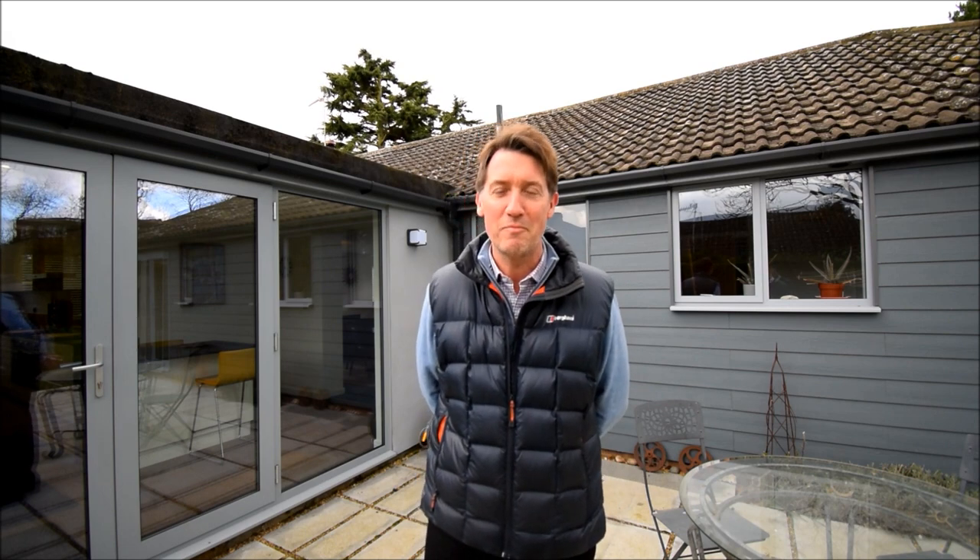If you like the look of the house and you fancy making an appointment to come along and have a viewing, please do give us a call: 01279 418888. Or email us at sales@hpproperty.co.uk. Thank you.